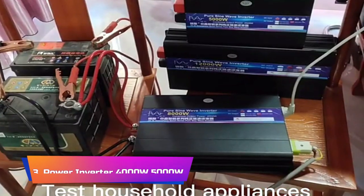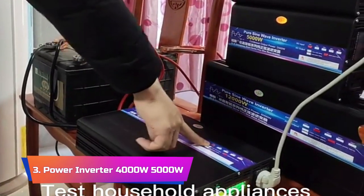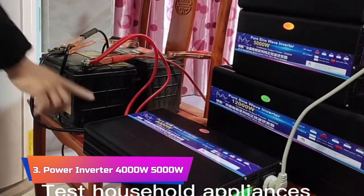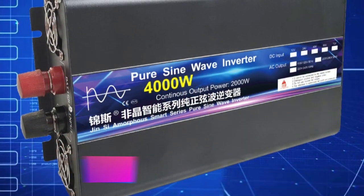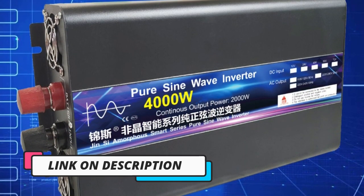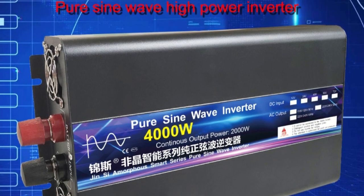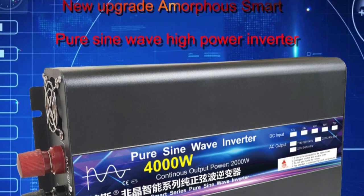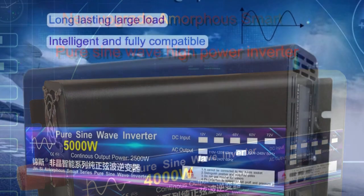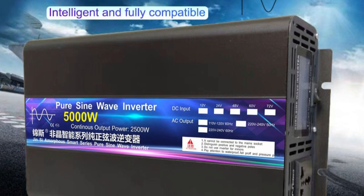Product number 3: the Pure Sine Wave Power Inverter 4000W/5000W, DC 12V/24V/48V to AC 220V Portable Power Bank Converter Solar Car Inverter Transformer. It is a powerful and portable inverter that is ideal for use in a variety of settings. With a pure sine wave output, this inverter provides clean and stable power for even the most sensitive electronic devices.